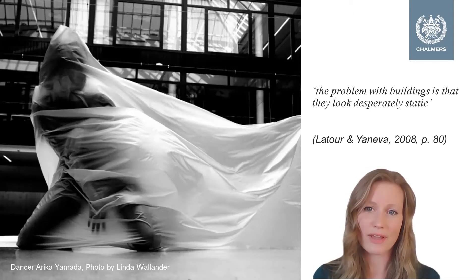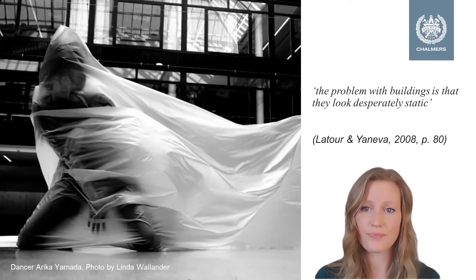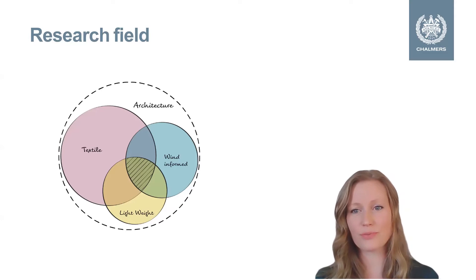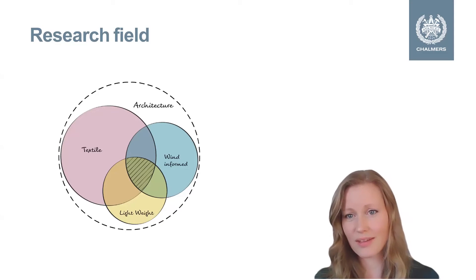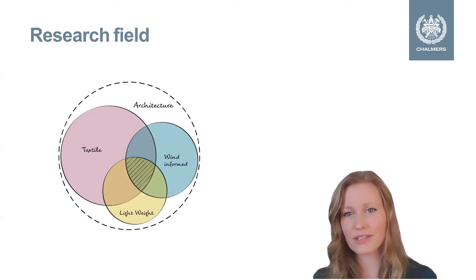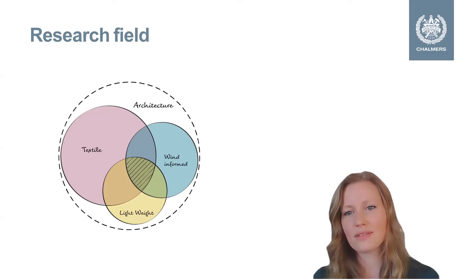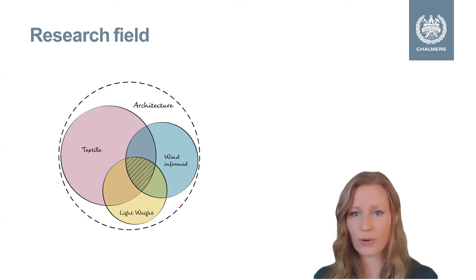Or as a fabric around a dancer, like you see in this image. I'm researching textile architecture and how textiles could be used in different ways to improve architecture. And in this project my interests are the intersection between textile architecture, wind-informed architecture, and lightweight architecture. That means that the textiles I'm looking at are lightweight and flexible so that they can move in the wind.